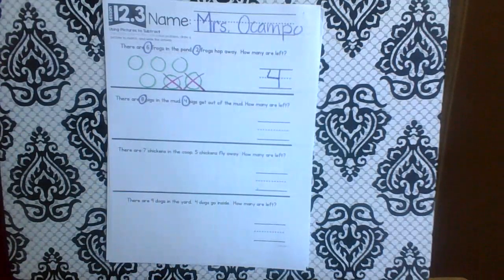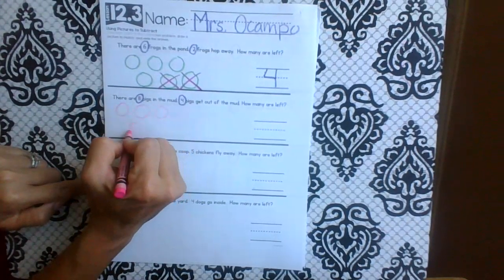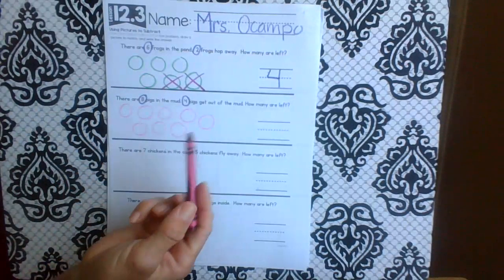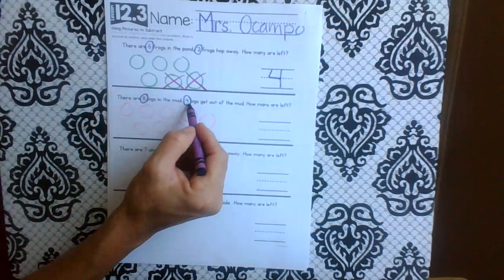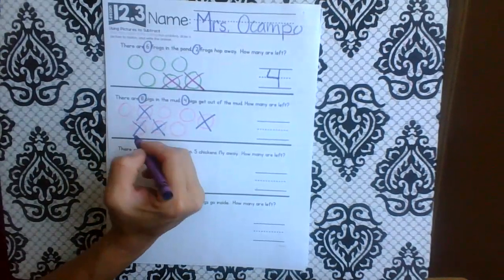How many are left? We listened to the problem, now let's draw a picture to match. How many pigs were in the mud? Eight. So I'm just going to draw eight circles: one, two, three, four, five, six, seven, eight. Four pigs get out of the mud — so how many are getting out? Four. Let's cross out four of them. One got out, two, three got out, four.